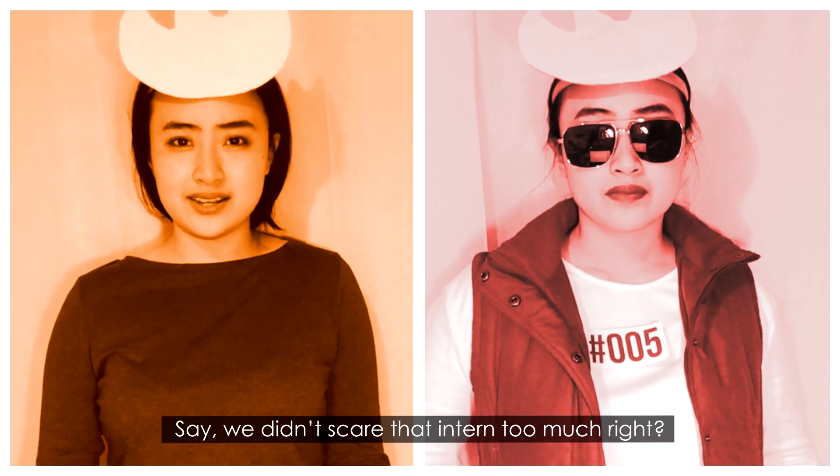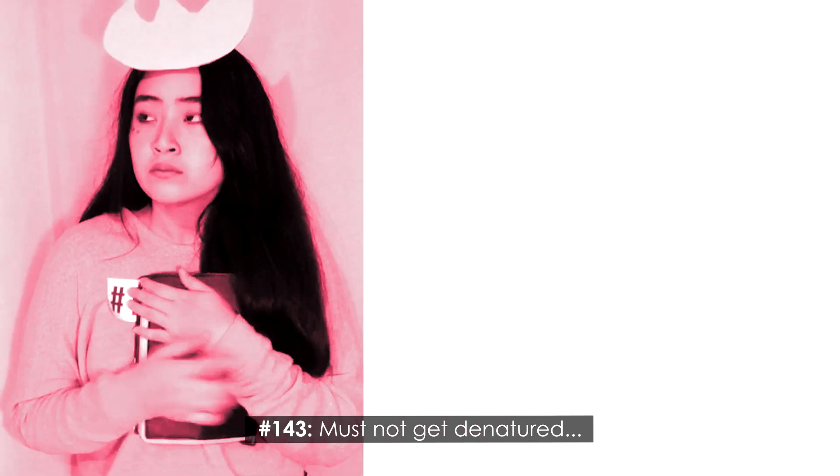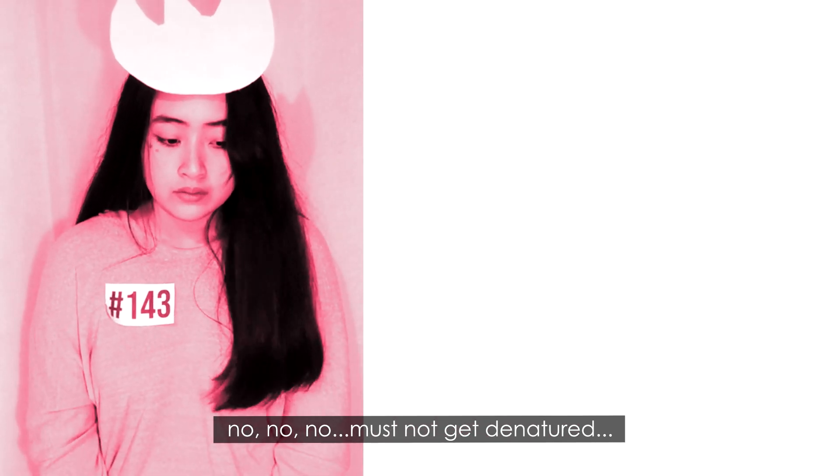Say, we didn't scare that intern too much, right? Must not get denatured. Must not get denatured. No, no, no. Must not get denatured. She'll be fine.